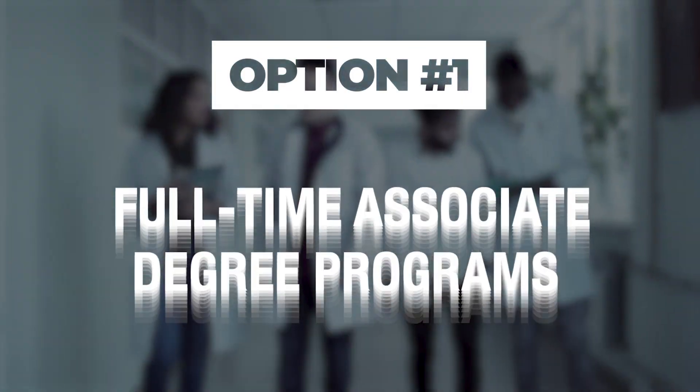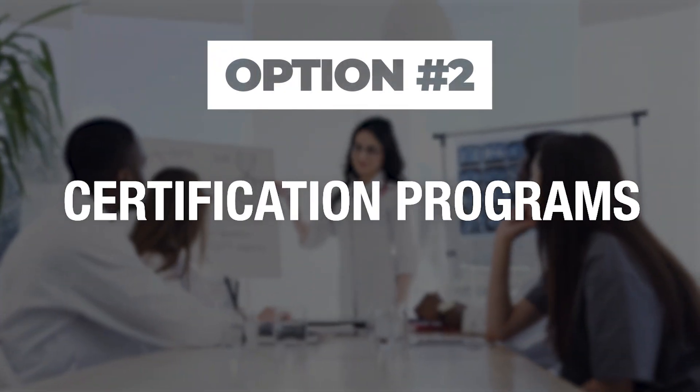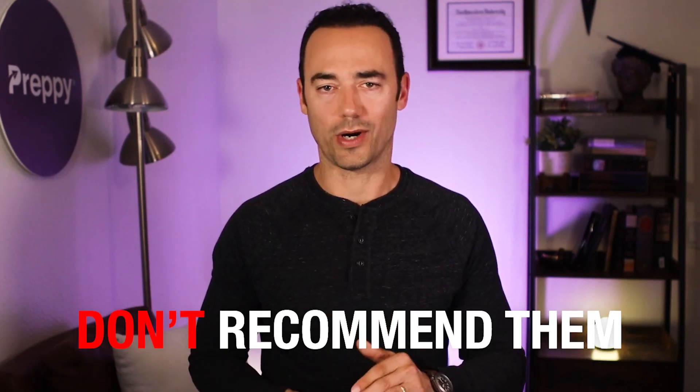So should you just go ahead and enroll in one of these programs? Unfortunately, no. There are some major flaws with these traditional programs, and that's why I don't recommend them.